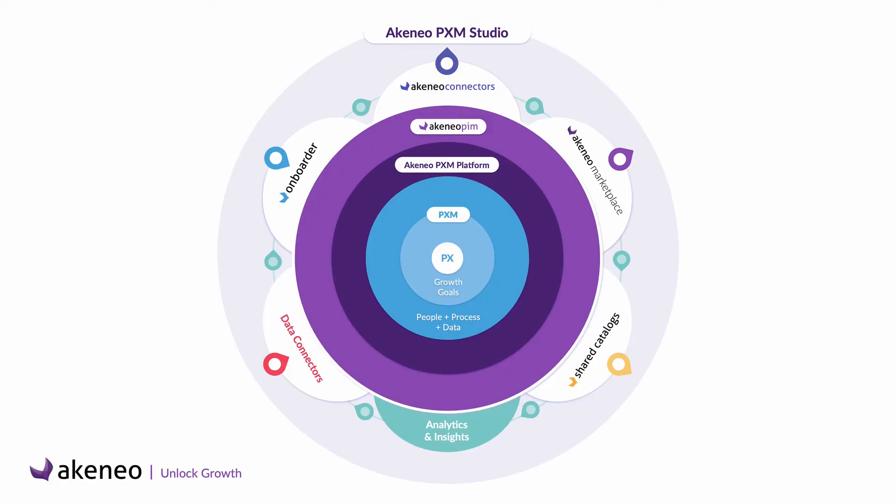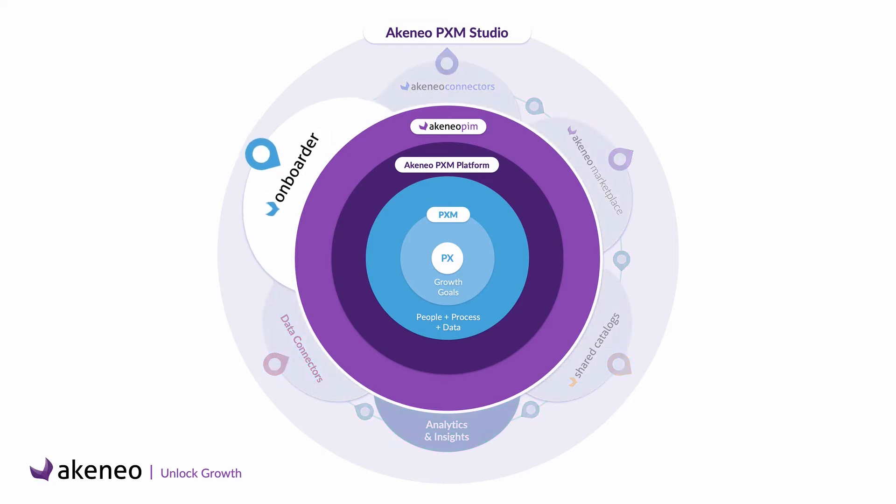Fortunately, the Onboarder, part of Akeneo PXM Studio, exists for this kind of situation. The PIM, together with the Onboarder, allows Julia to dedicate her time to delivering the best product experience for her company's customers. The Onboarder can bring her a solution to easily accomplish her mission and to make this collection launch a success.